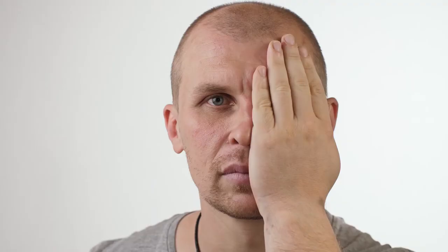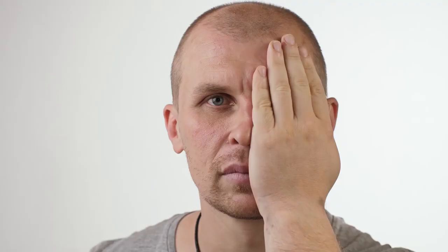Number 10: Eye and Face Protection. According to the CDC, each day roughly 2,000 U.S. workers suffer a job-related eye injury that requires medical treatment. The majority of injuries are caused by small particles or objects that strike or scrape the eye,